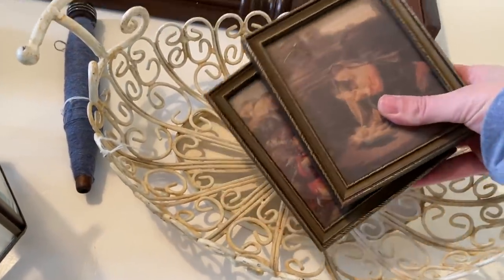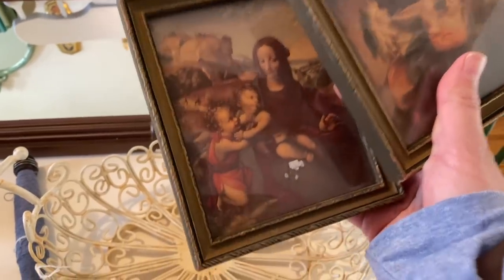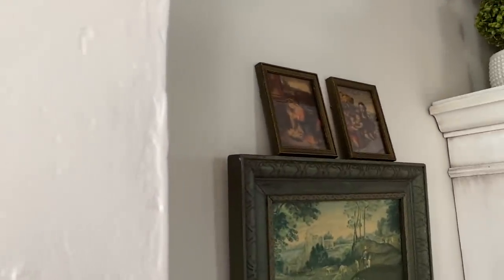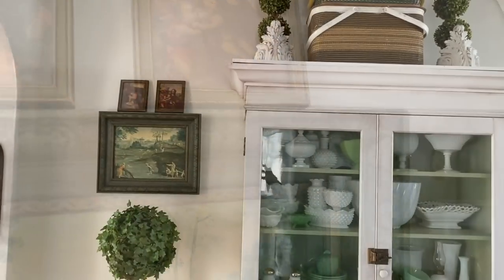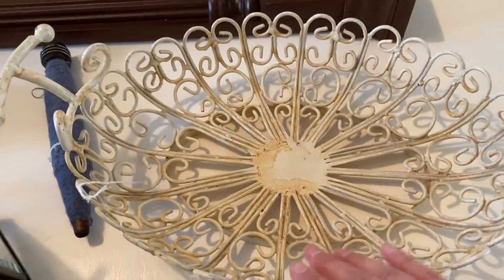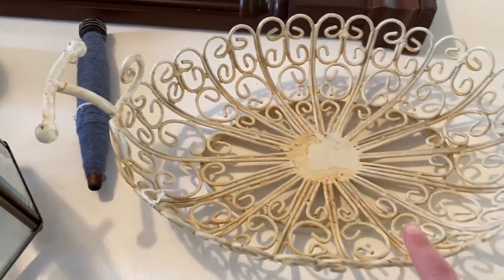I also found a couple of really pretty old pictures. I really liked these — I think they were $3 apiece. I really love this basket too; this might be another one of my favorite finds. I want to say it was about $8. The color is perfect, so I'm excited to style this.